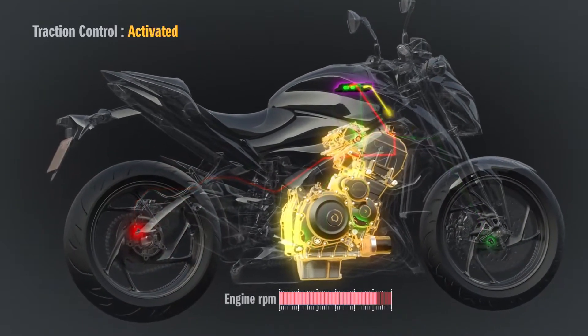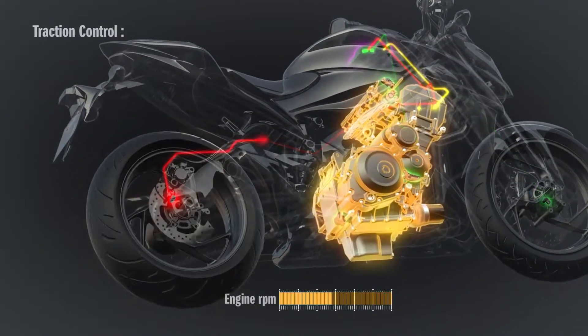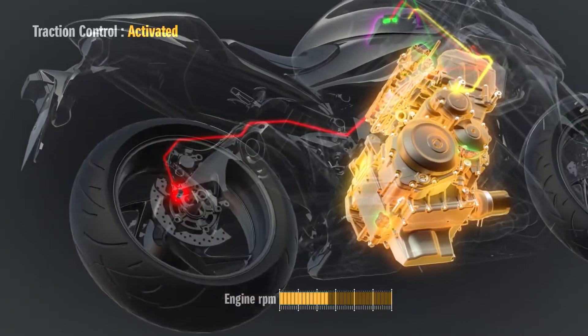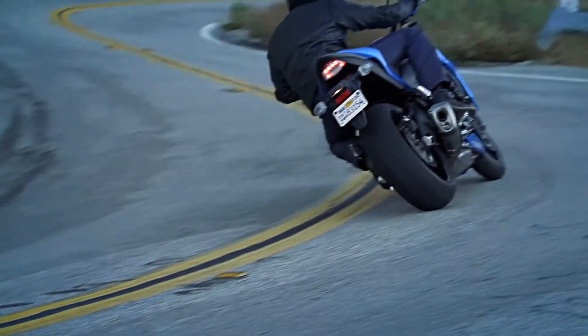When rear wheel spin is detected, a signal is immediately sent from the ECM to control the ignition timing and air delivery. This controls the rear wheel drive force and restores stability. Traction control lets the rider control the throttle with greater confidence in various riding conditions.